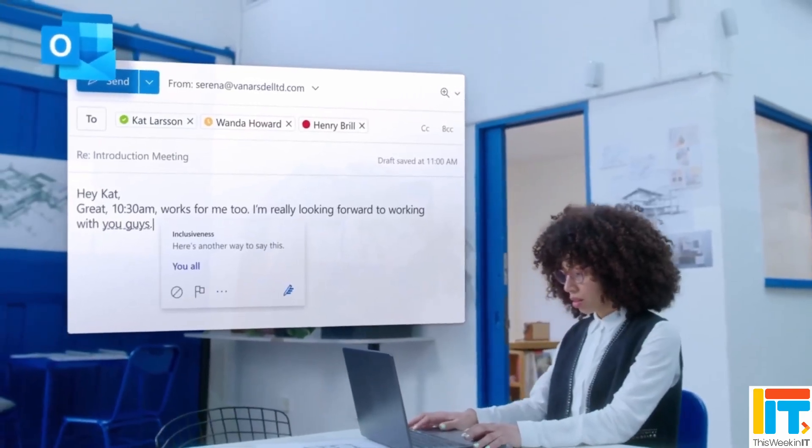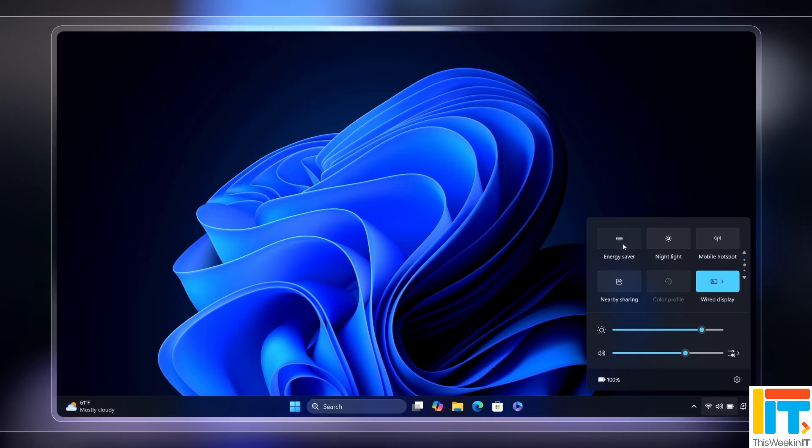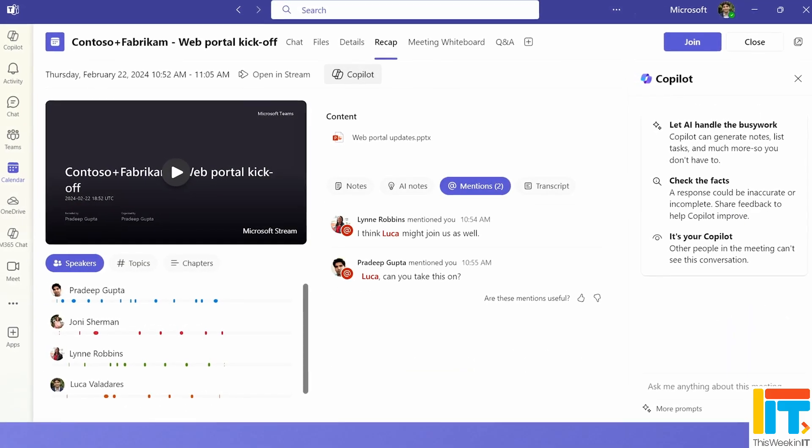This Week in IT. Microsoft changes its support policy for Microsoft 365 apps on Windows 10. Windows 11 24H2 is now broadly available, but not without some issues. And I look at the May updates for Teams. So stay tuned for all the latest news.